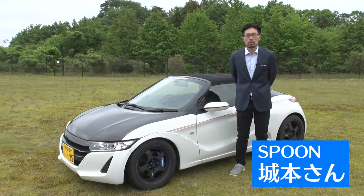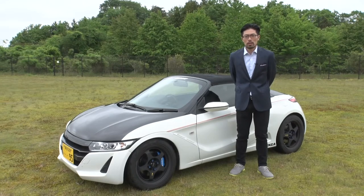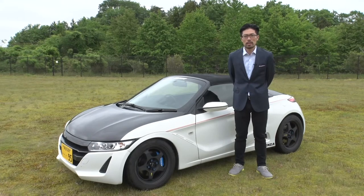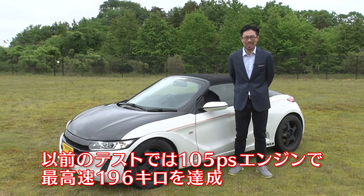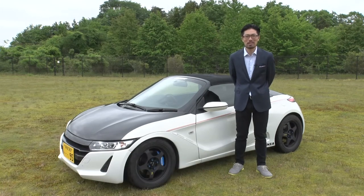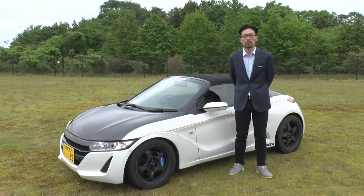Spoon, Joumoto-san. The concept of this car is to enjoy it in town and also at short circuits. I worked on this car hoping the owners could easily tune their own cars the way I did. When I tested max speed with this car before, it got so close to 200 km/h. This time it isn't tuned that aggressively. I tried to make a car so that general users could also tune their own car and enjoy riding in town.